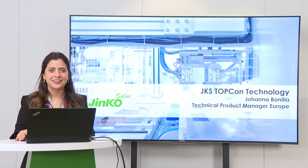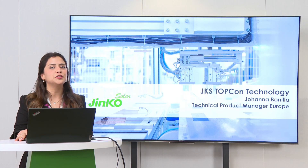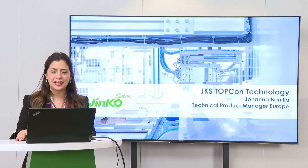Hi, welcome to Jinko Academy. This is Johanna Bonilla. I'm Technical Product Manager for Europe and it's my pleasure to introduce you our Jinko Solar TopCon Technology. So let's start.